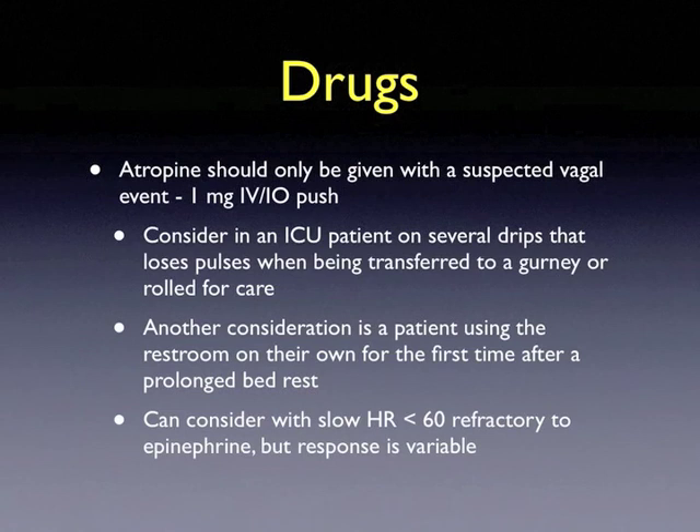Atropine should only be given with a suspected vagal event at a dose of 1 milligram IV or IO push. There are several scenarios in which this should be considered — in particular, an ICU patient on several drips that loses their pulses when being transferred to a gurney, or a patient using the restroom for the first time after prolonged bed rest. You can also consider atropine in a patient with a heart rate less than 60 refractory to epinephrine; however, the response is variable.